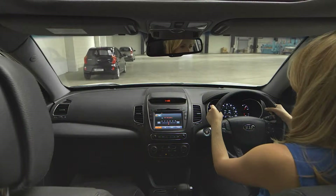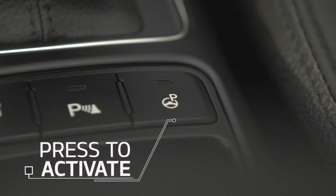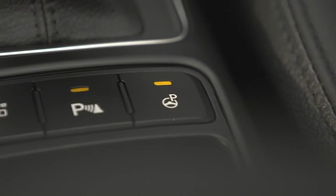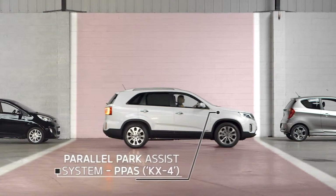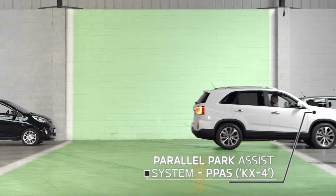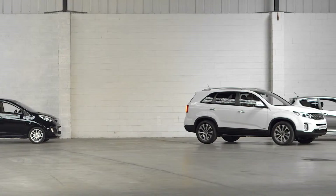Even parking is made simple with the parallel park assist system. The driver activates the system by pressing the button on the centre console and the parking process begins. The system searches for a parallel parking space via sensors and, once found, calculates the best route to park the vehicle into the space.